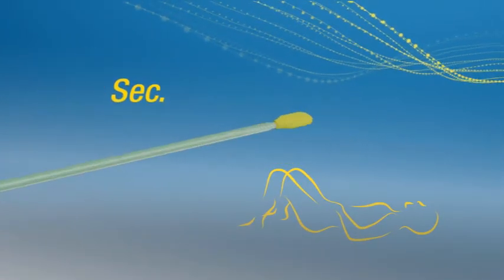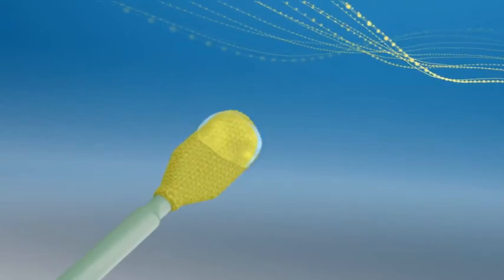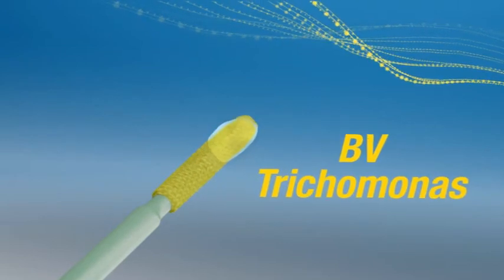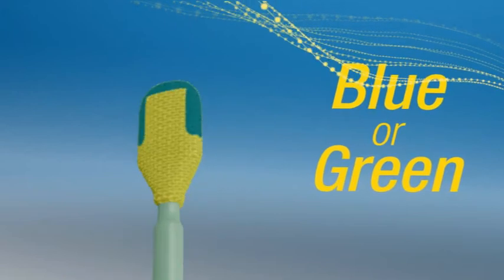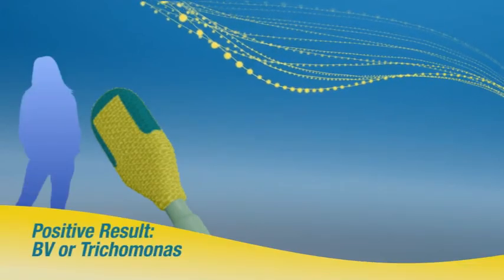Within 10 seconds of coming into contact with vaginal discharge exhibiting the pH levels and buffer capacity associated with bacterial vaginosis or trichomonas, the yellow polymer stains blue or green. Even BV at low pH levels in watery discharge can be detected.